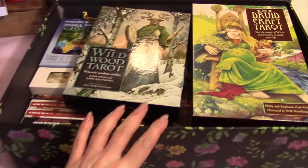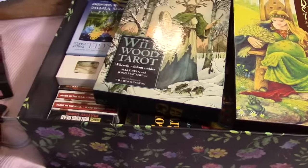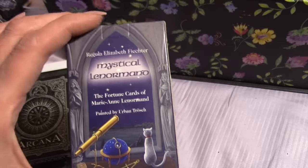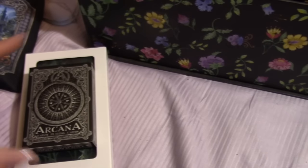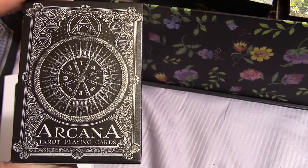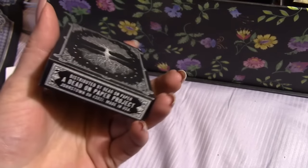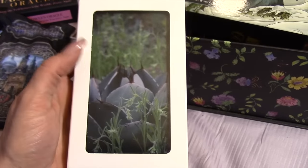I had a box to store decks in but it's out of space — I need a more practical storage solution. Outside the box, I have my Mystical Lenormand, which is currently my best and most practical Lenormand deck. I also have the Arcana deck, which I shared just recently, so everybody's seen that one.